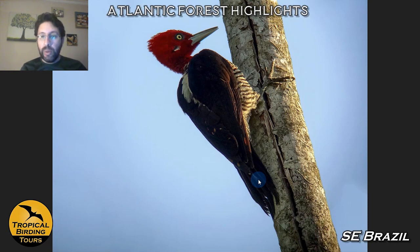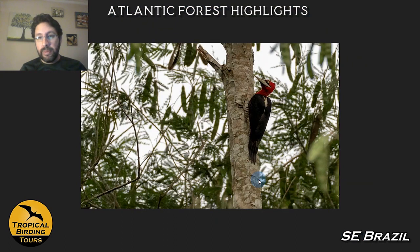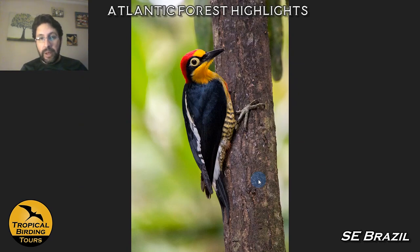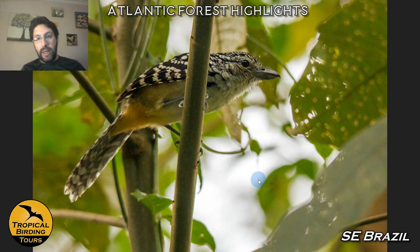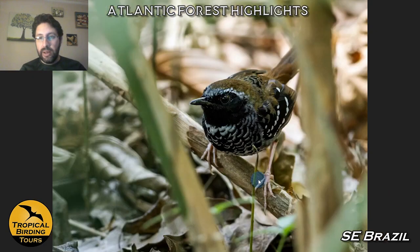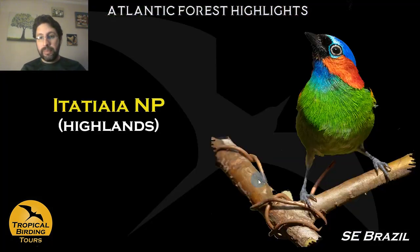The robust woodpecker is one of my favorite birds, and Perekê is one of the best places to get it. Another nice woodpecker is the golden-fronted woodpecker, which sometimes visits feeders and we can get pictures like this. Antbirds in the lowlands are also very, very cool — this is a spot-backed antshrike, a big, amazing bird. Another of the Brazilian endemics — the scalloped antbird — is in the same area.